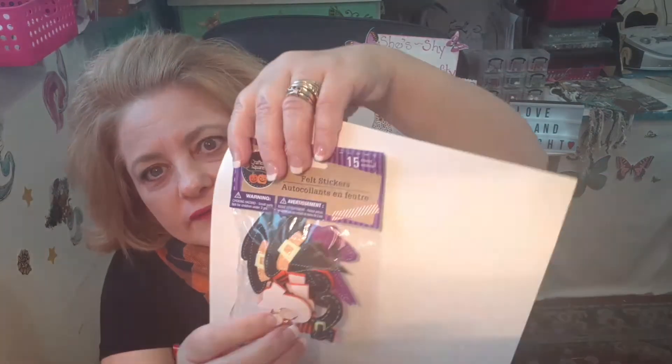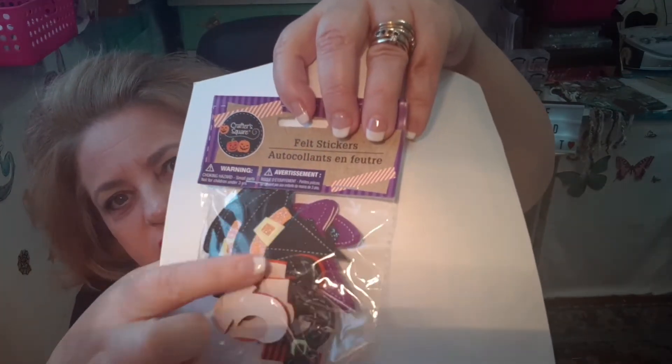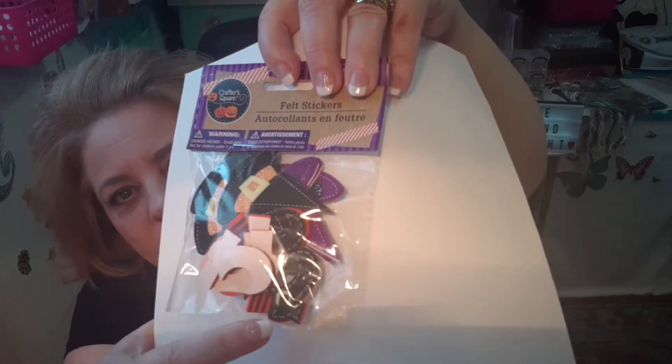I found these felt stickers — there's 15 in here and they're the witch's feet and the witch's hats. So I grabbed those for crafting. That's the witch's hat and the little witch's feet there. I've been looking for these for a while — my Dollar Tree just got them in. I know everybody else has been getting them but I just found them, and I didn't find them last year either. So I was happy to grab those.